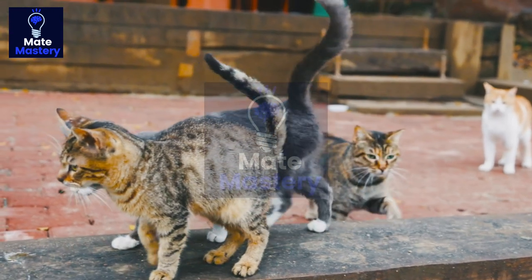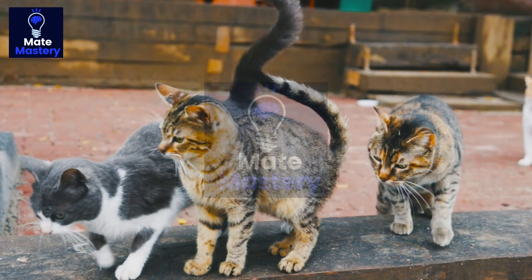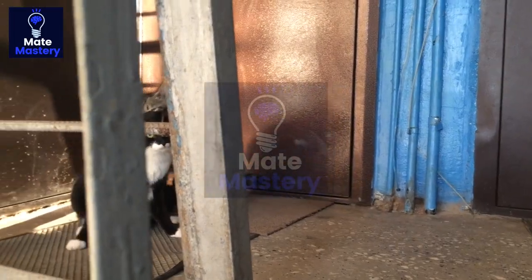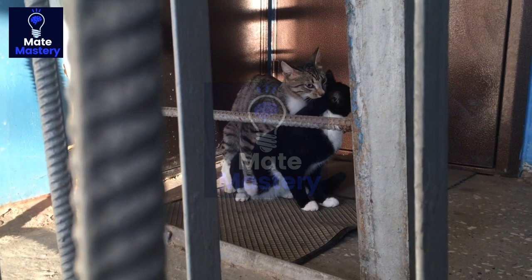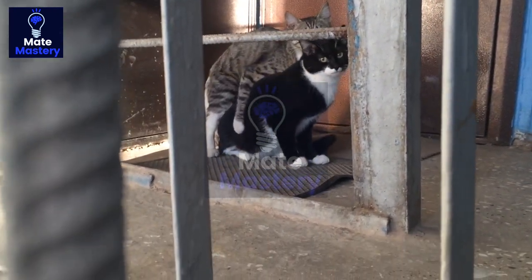Welcome to our video on cat mating. Cats are fascinating creatures that have captivated humans for centuries. Their unique behaviors and personalities make them wonderful companions, but their reproductive processes are just as fascinating. In this video, we will explore the intricacies of cat mating, from their reproductive anatomy to their mating behaviors. So, let's dive in and learn how cats mate.